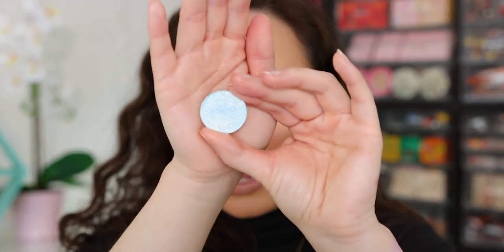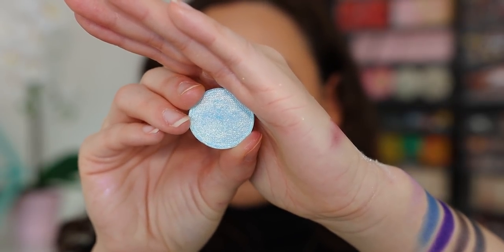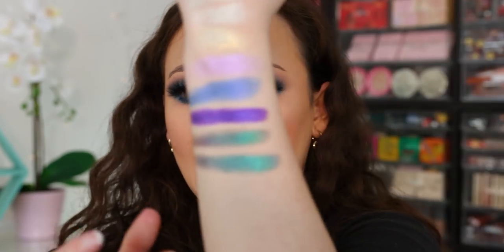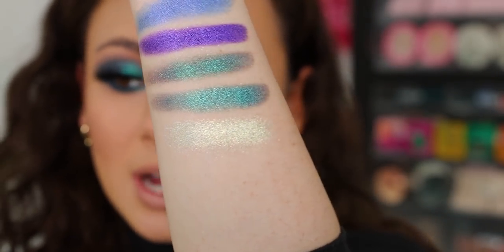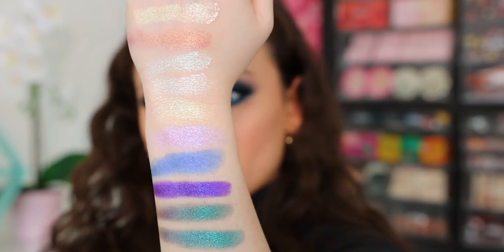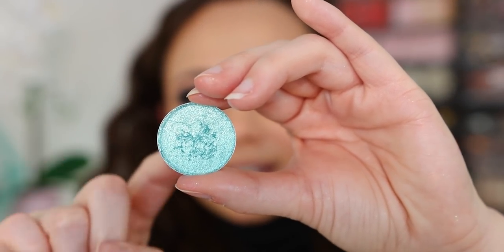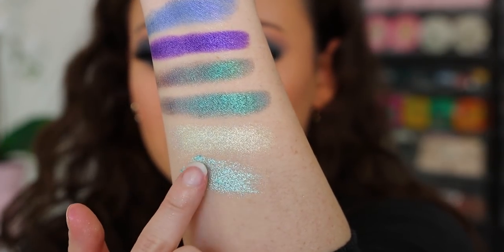We have this light, minty green — the shade is Little Dipper. You can see how stunning it looks in the pan. On the finger the shadows do look a little chunky and you do get some fallout with Tara Moons, but the impact is unlike any other. It's a beautiful highlight shade or lid shade for a blue look — it has a baby blue and gold-silver shift. This next one is Half Moon; it's a little more fallouty and flaky than the others, but of course it's still stunning.